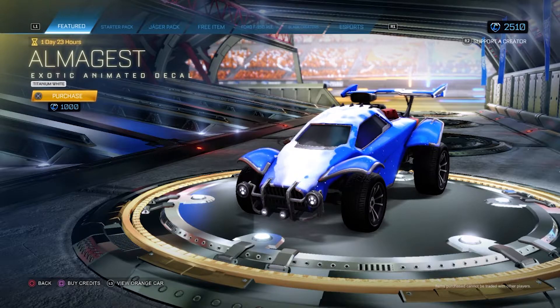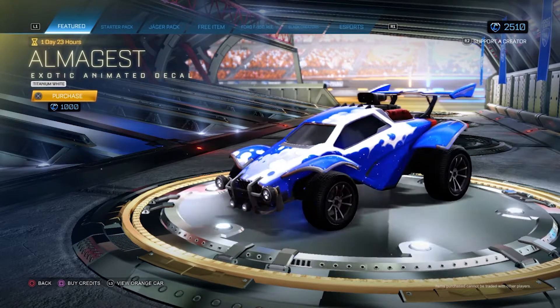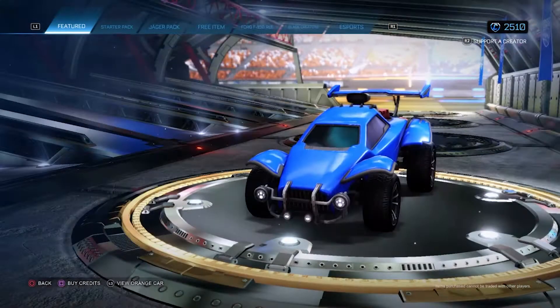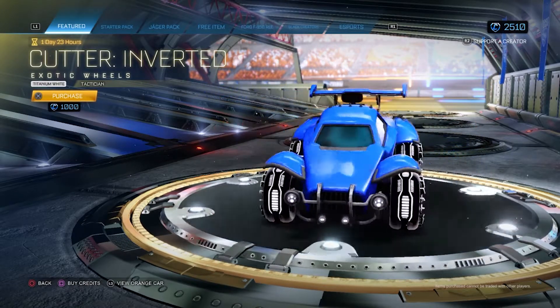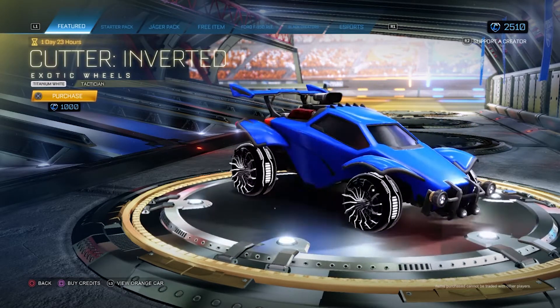In the featured items today, there is a Titanium White Almagest decal for 1000 credits and Titanium White Tactician Cutter Inverted Wheels also for 1000 credits. Neither of these are worth buying from the shop — if you were to just trade for them, you could easily get both of them for 600 credits.